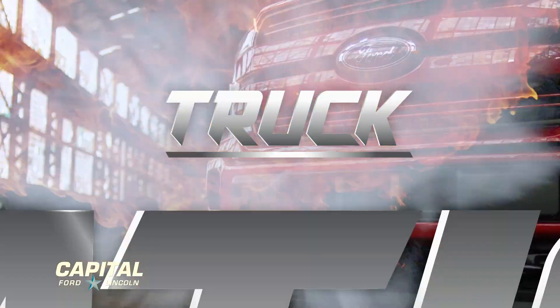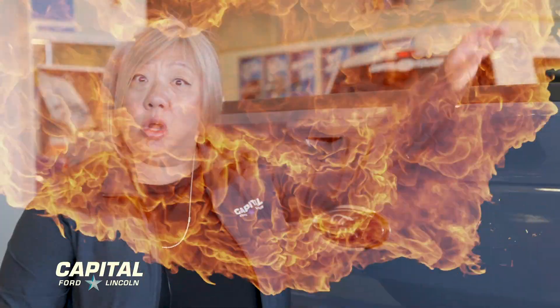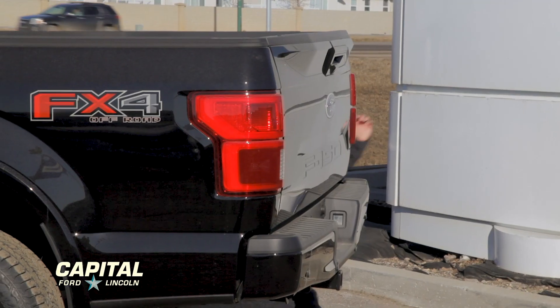This month, we're celebrating this truck. Truck Nation has arrived at Capital Ford Lincoln. This month, we're celebrating Canada's best-selling truck. You know what this truck is? It's a F-150.